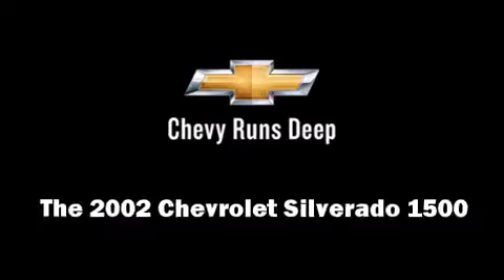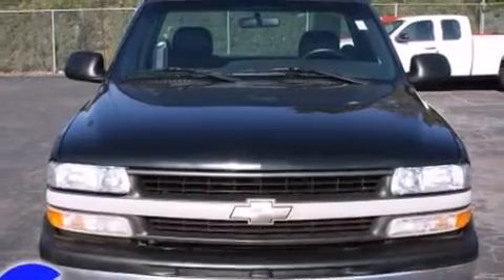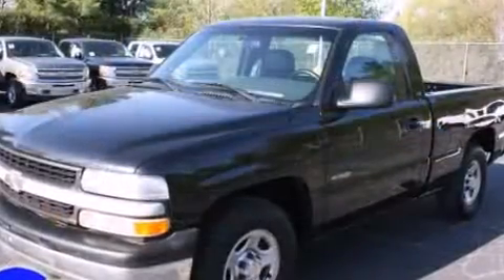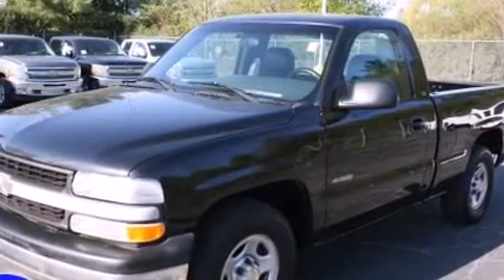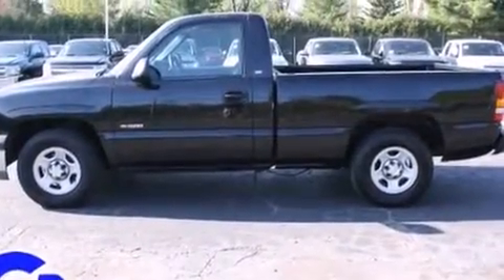Here's a great deal on a 2002 Chevrolet Silverado 1500. This two-door, three-passenger truck provides exceptional value. It features a standard transmission, rear-wheel drive, and a powerful eight-cylinder engine.